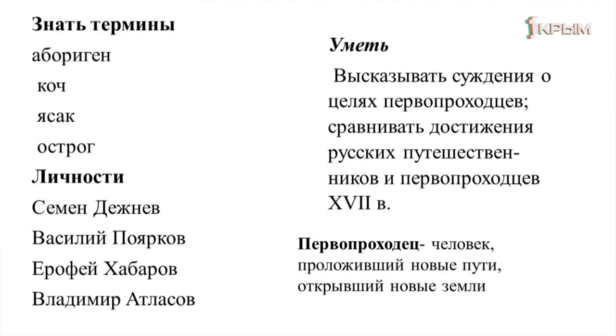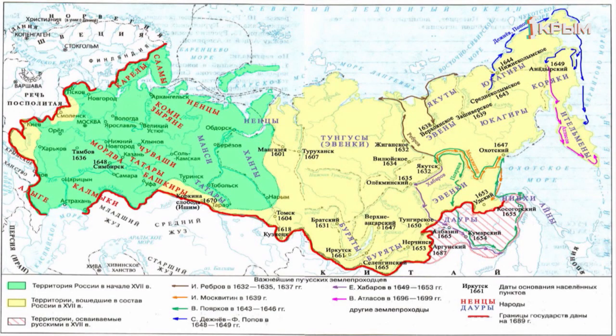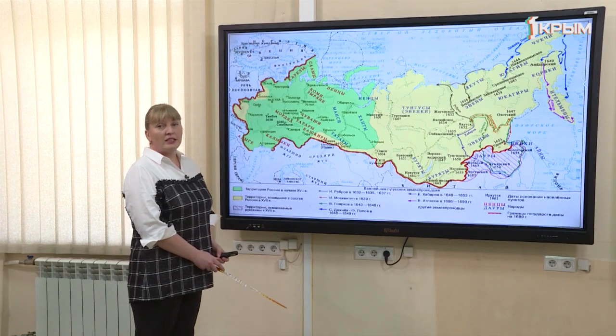Перед вами карта России. Зелёным цветом обозначена территория, уже освоенная к началу 17 века, жёлтым — территория, которую осваивали первопроходцы до конца 17 века. Уральские горы делят страну на европейскую и азиатскую часть. Самые большие территориальные приобретения были в 16 веке при царе Иване Грозном: было присоединено Казанское и Астраханское ханство, а казак Ермак Тимофеевич начал присоединение Западной Сибири.